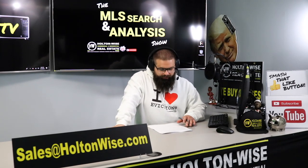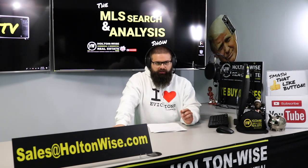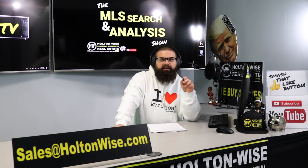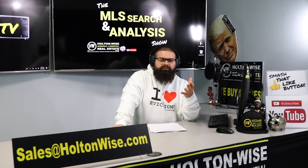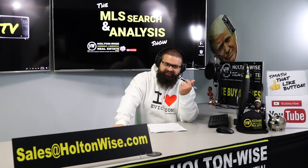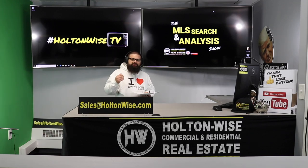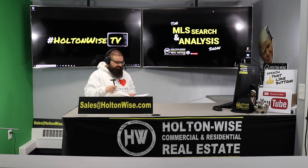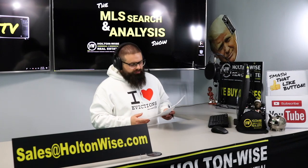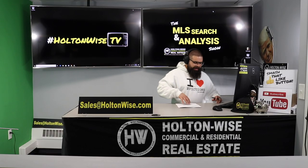Jared, you have gone under contract on an eight-unit apartment building. You went out and utilized a buyer's agent. Funny story — that buyer's agent used to actually work here at Holton Wise, so the good thing for you is I taught him everything he knows. The bad thing is I didn't teach him everything I know, but that's why you're here. The seller is actually an agent himself, an agent-investor, and he's got a brother who's also an agent-investor in the Cleveland market. I've worked with both him and his brother to sell rental properties before.